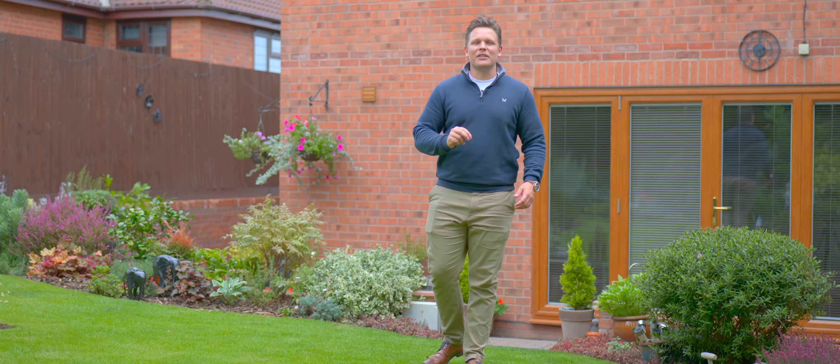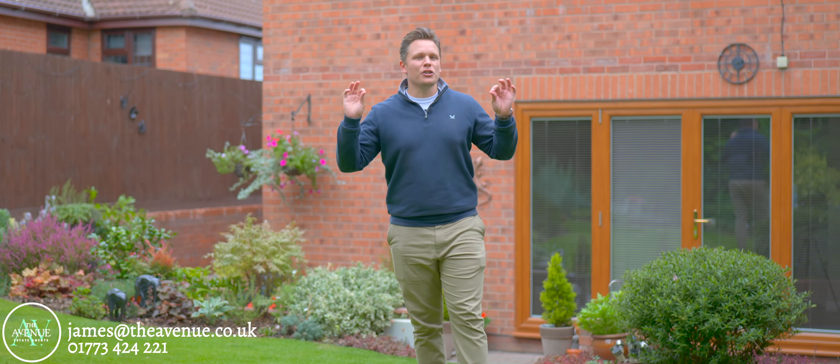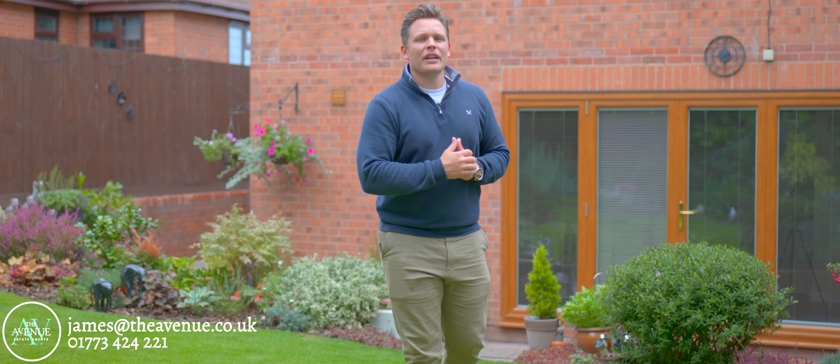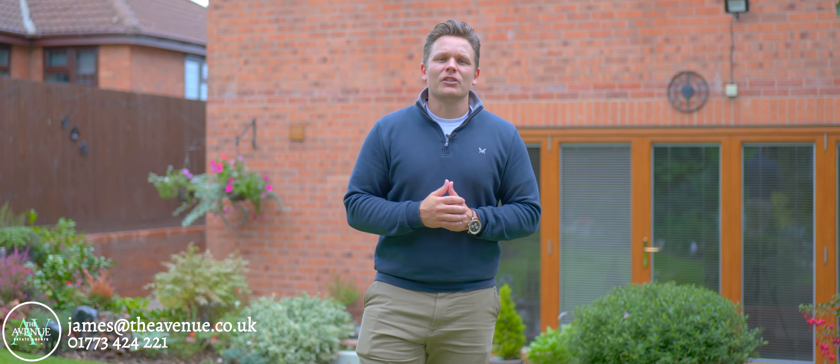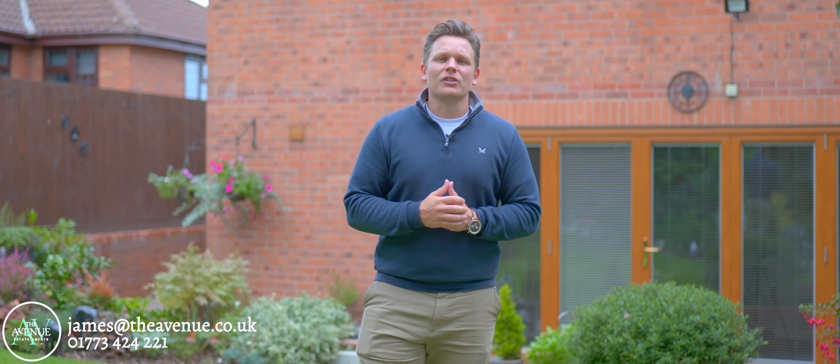Now you've had a chance to have a good look around number 11 Peach Avenue. The space on offer is superb. I'm not doubting that you'll agree and this garden, just wow. If you'd like to arrange a viewing, please get in touch on 01773 424 221.